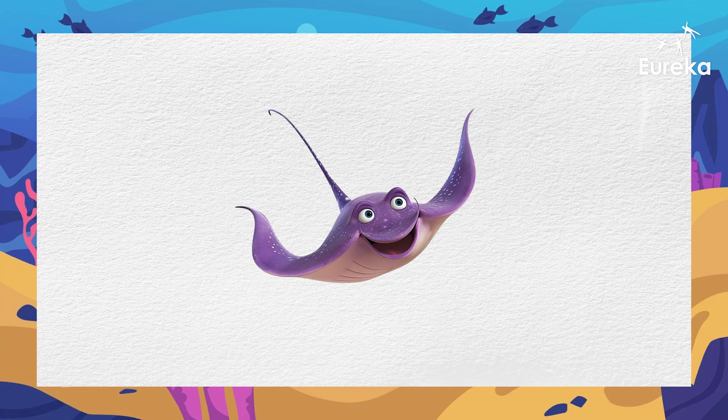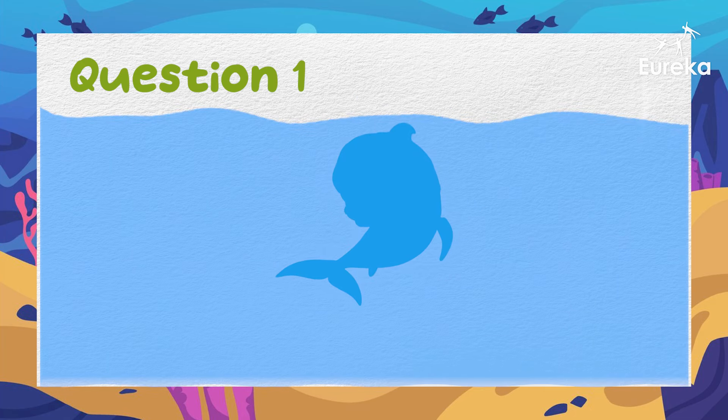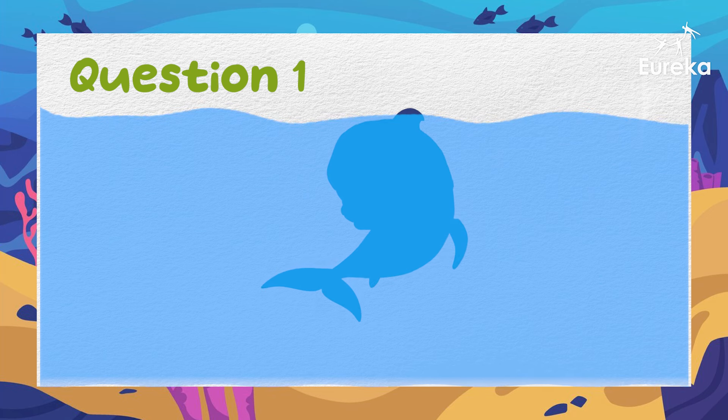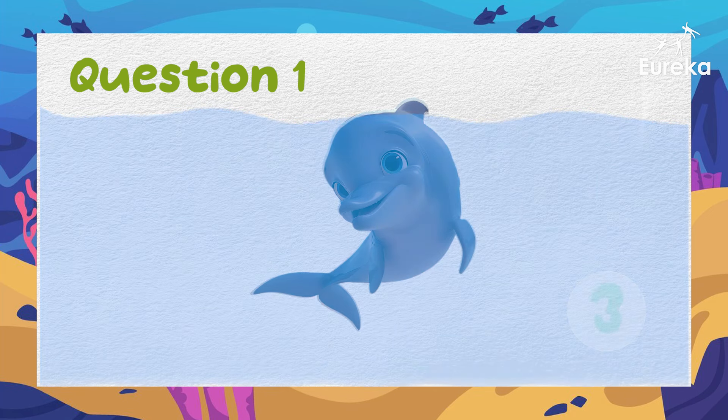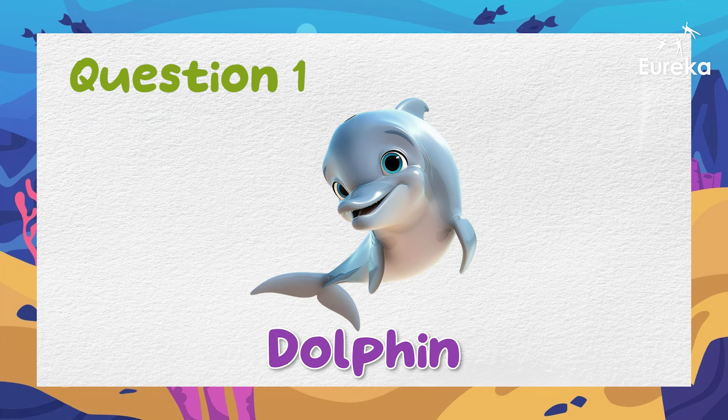Sea animals. Can you guess these sea animals? This animal is playful and smart. It whistles at a high pitch. What is it? Excellent! It's a dolphin.